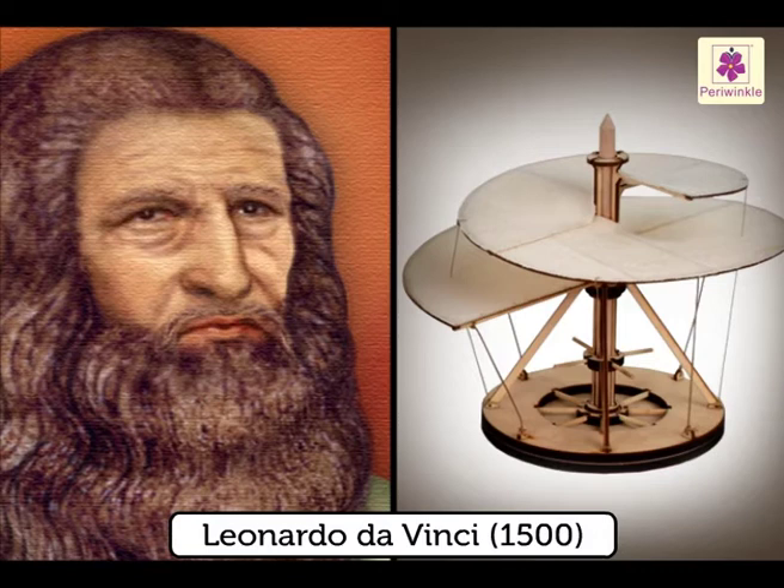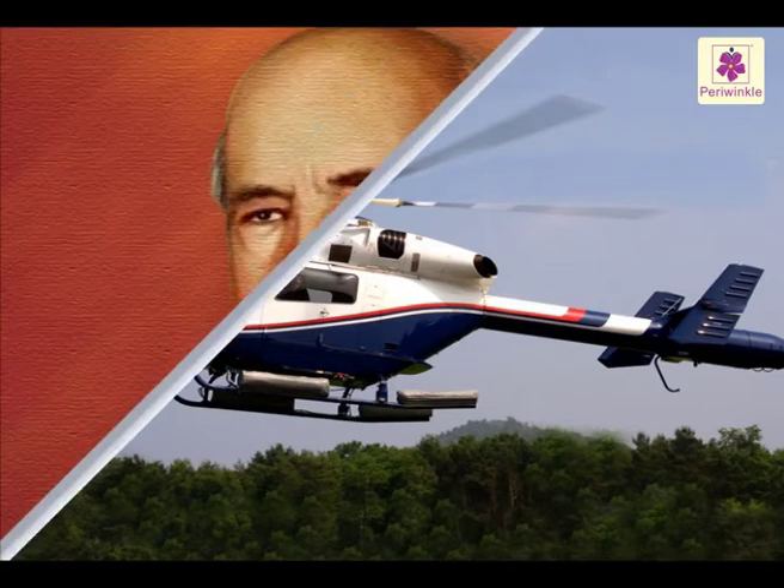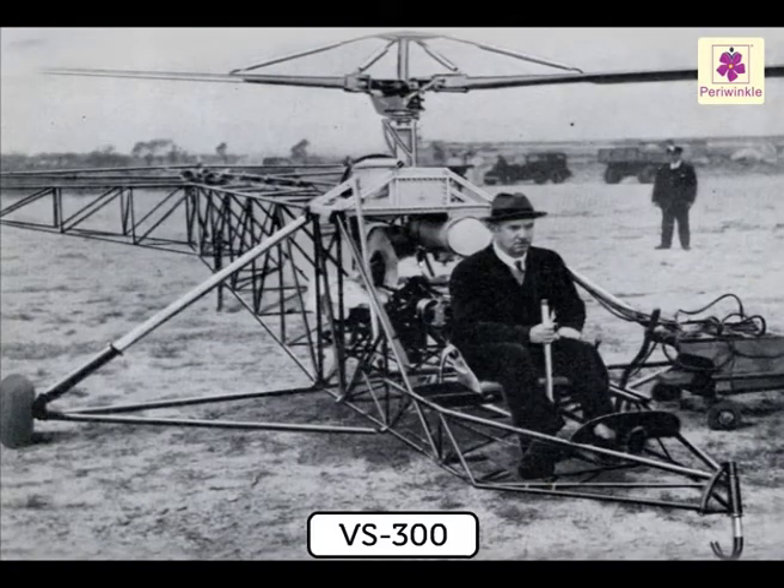Helicopters: During the mid-1500s, Leonardo da Vinci made drawings of a flying machine that some experts say inspired the modern-day helicopter. By 1940, Igor Sikorsky's successful VS-300 had become the model for all modern helicopters.